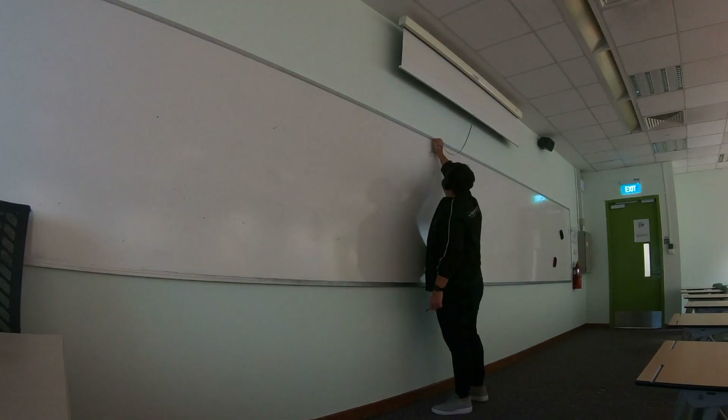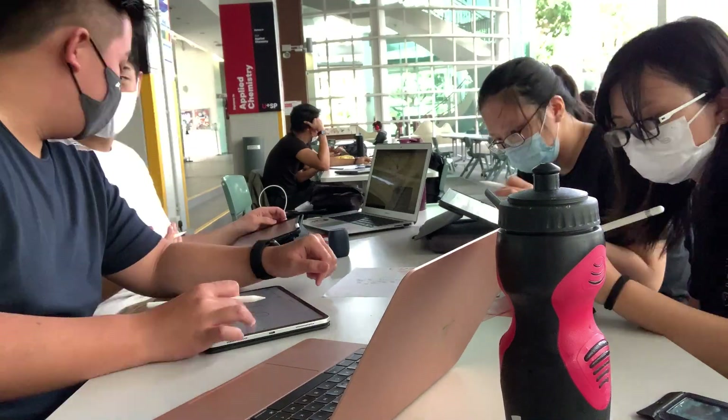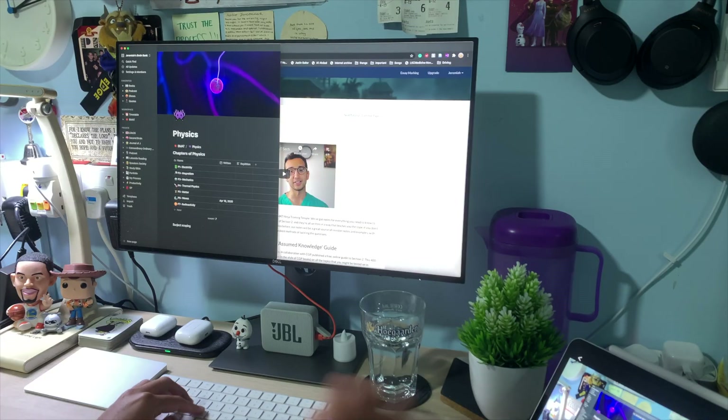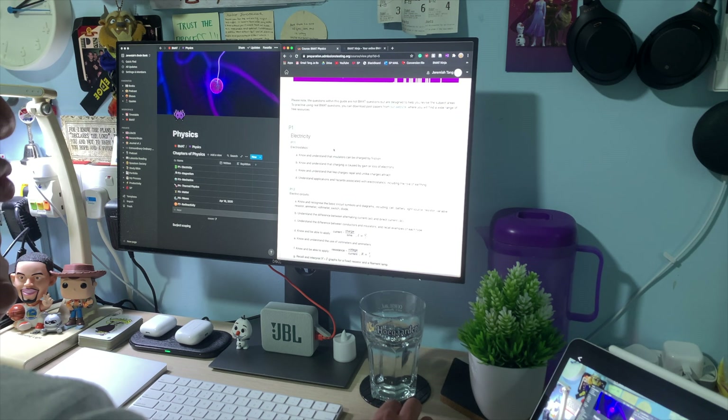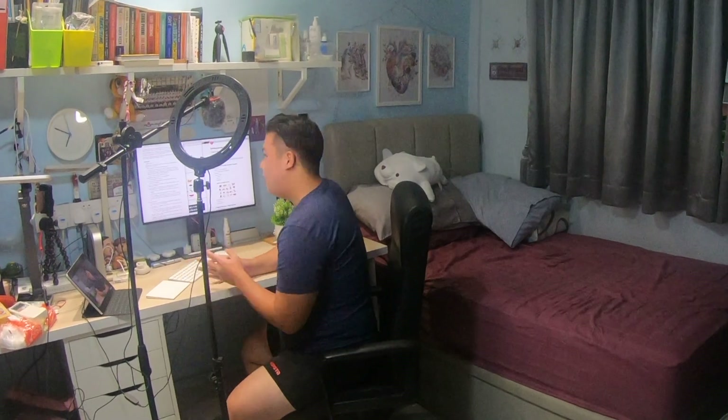As a student, notetaking is a skill that comes with the profession — it's a skill we're always trying to learn, and it's a skill that's always evolving. For the past year and a half, I've been using Notion to supplement all my notetaking needs, my YouTube time management, and just overall life admin.